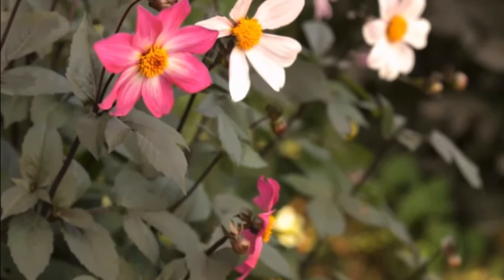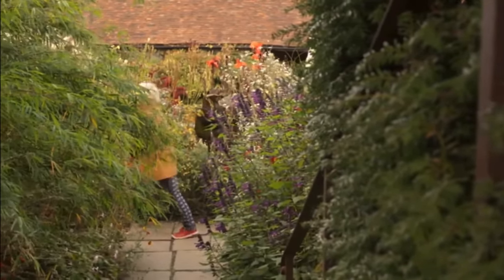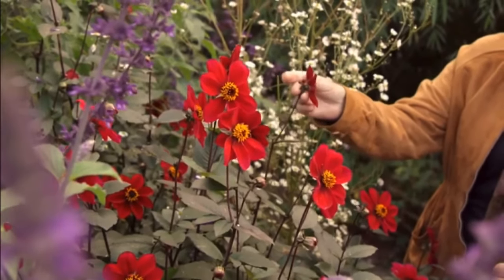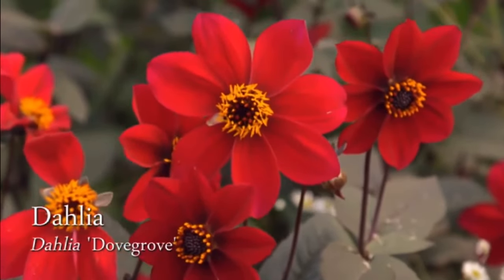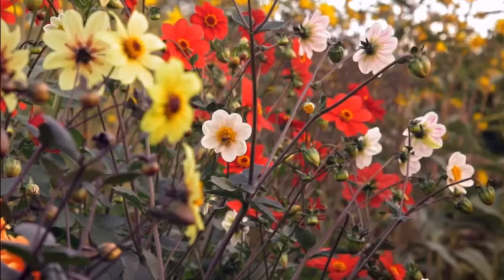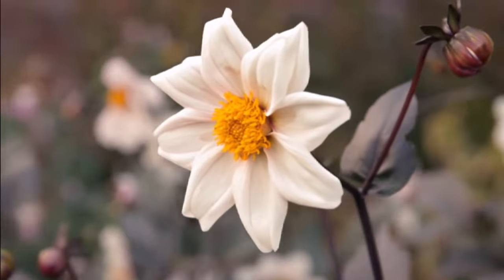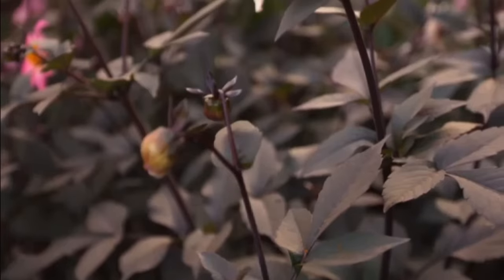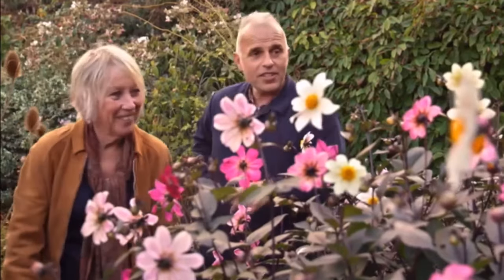Autumn is a good time to see the results of some of the experiments undertaken in the garden. Dahlias like these were a favourite of Christo's, and Fergus has been playing around with them. The red dahlia 'Dovegrove' has been crossed with the white 'Twyning's After Eight', searching for a plant that combines the best qualities of both. The important thing is that the flower faces you, so it doesn't look too sad and droop down, that the flowers rise above the foliage, and the foliage is crisp. They're beautiful.